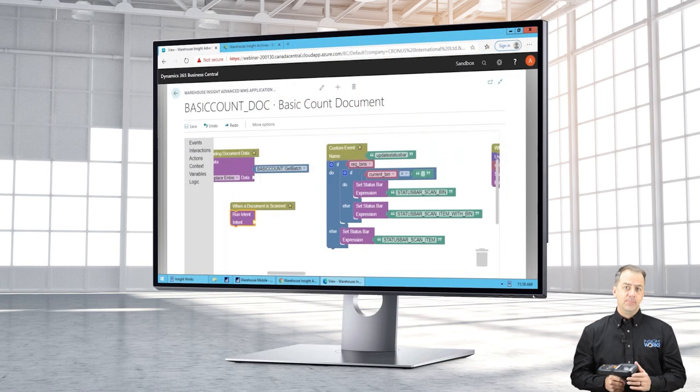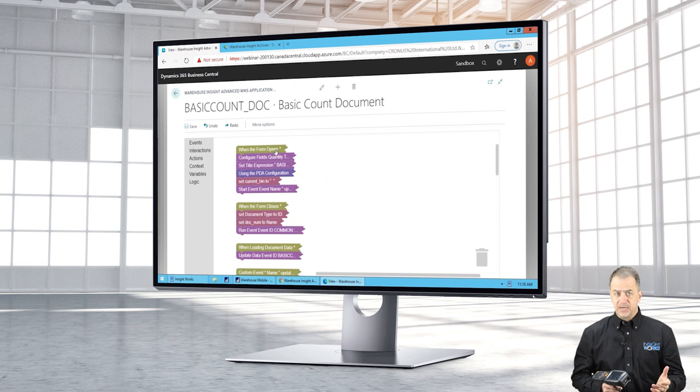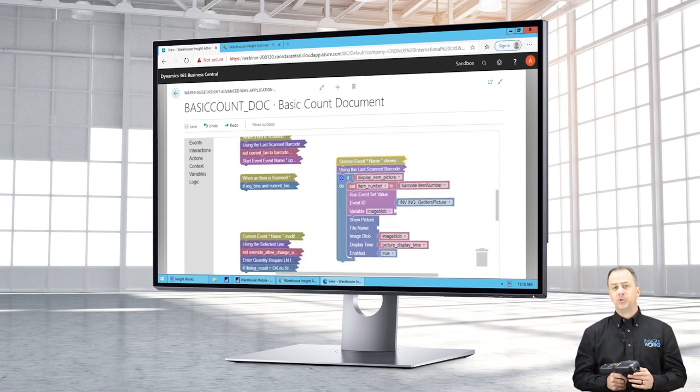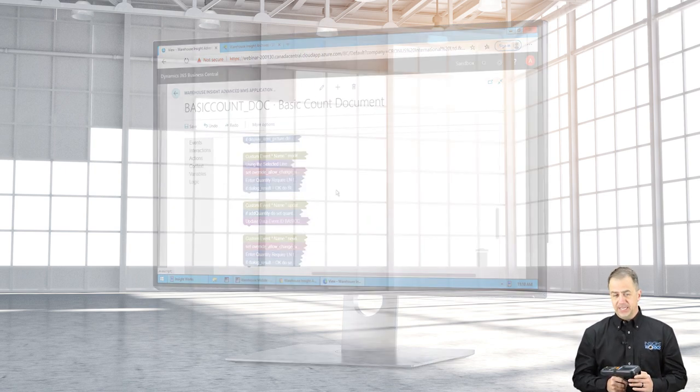All of the Warehouse Insight modules are built using the embedded app designer. With the app designer, users can easily modify workflows and processes with a simple drag-and-drop interface. You can even build new apps to help meet your specific needs.